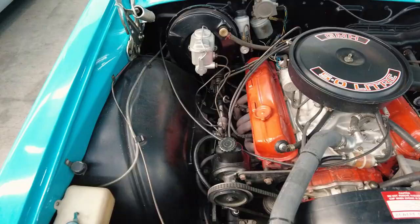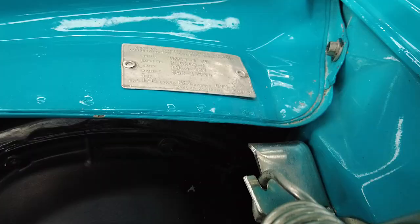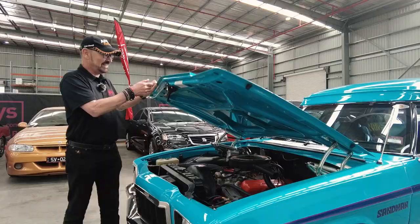Factory 308, factory power steering, factory four-speed gearbox. They didn't come any better than this, and it's beautifully presented, lovely condition.